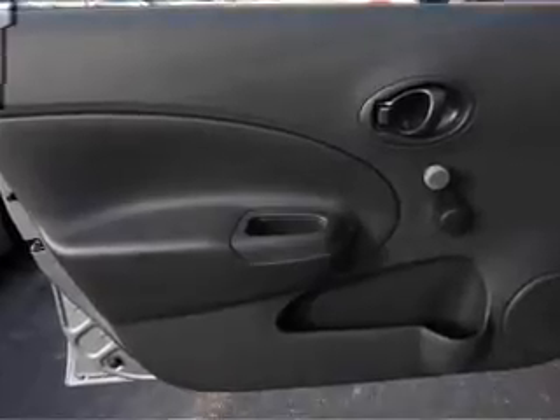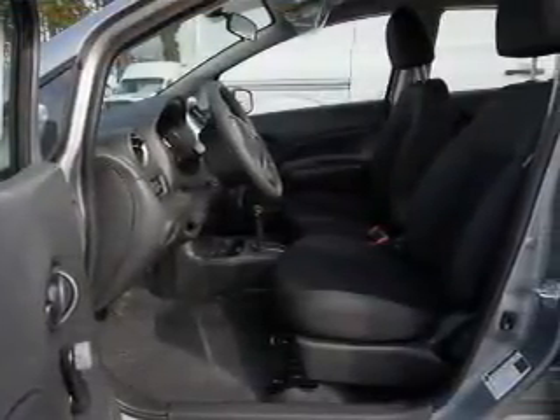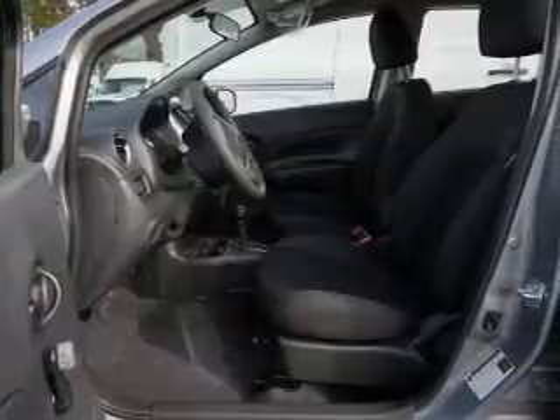Stability control, front ventilated disc brakes, and anti-lock brakes. Inside you'll find Bluetooth connectivity and auxiliary input.